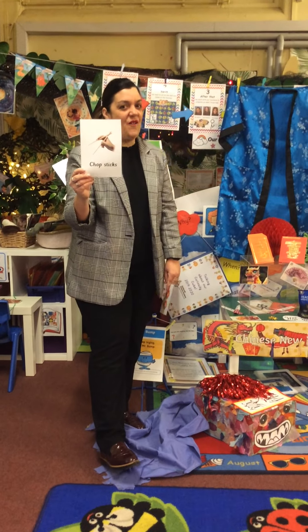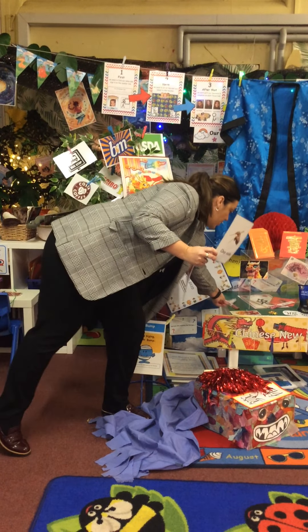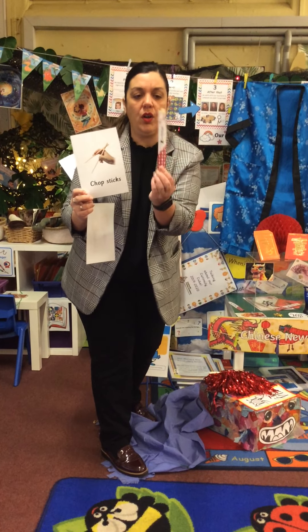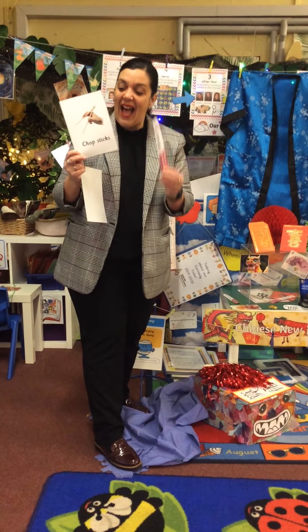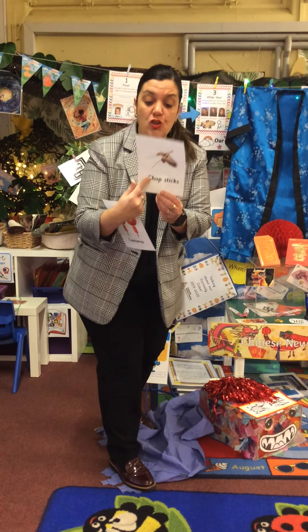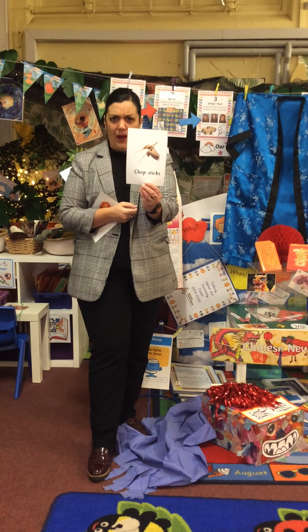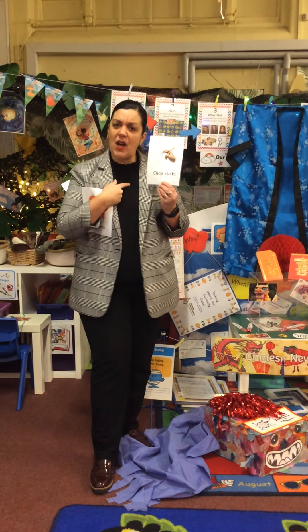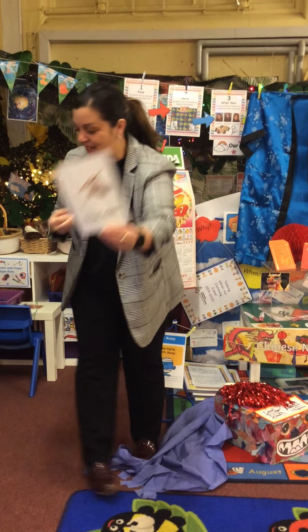These are very tricky to use and these — I have some right here — are called chopsticks. Our Chinese families eat their food with chopsticks, not knives and forks. Isn't that clever? My turn: chopsticks. Your turn. Great job everyone.